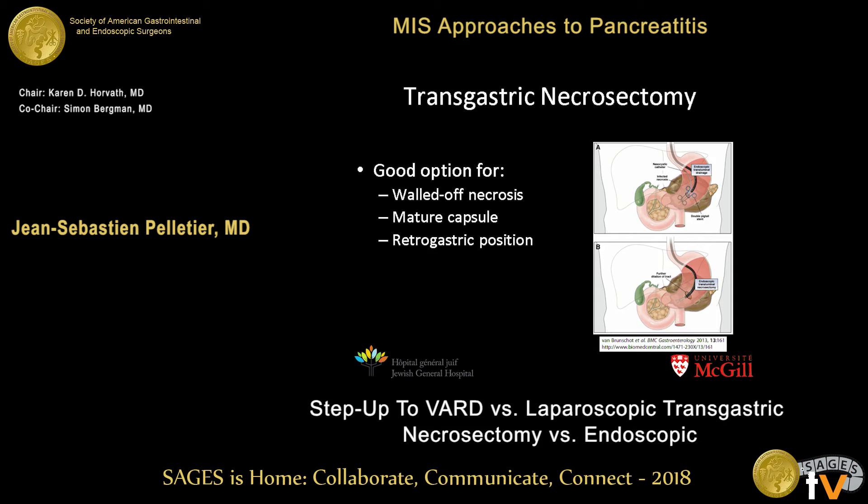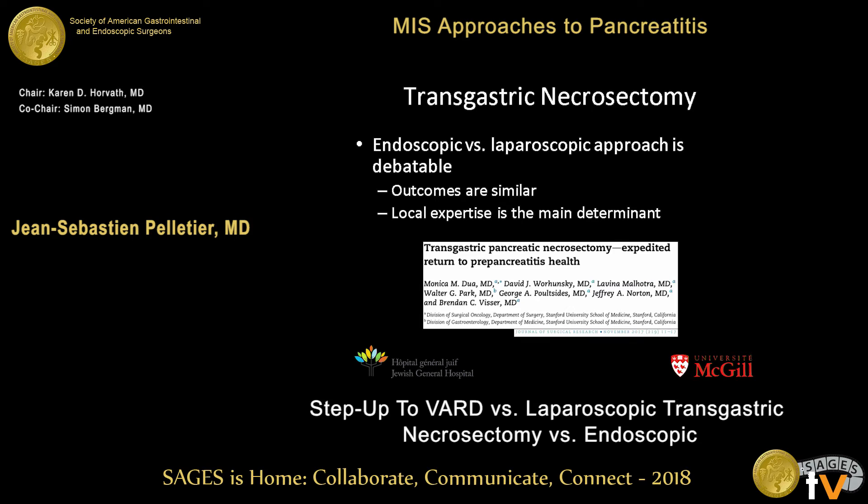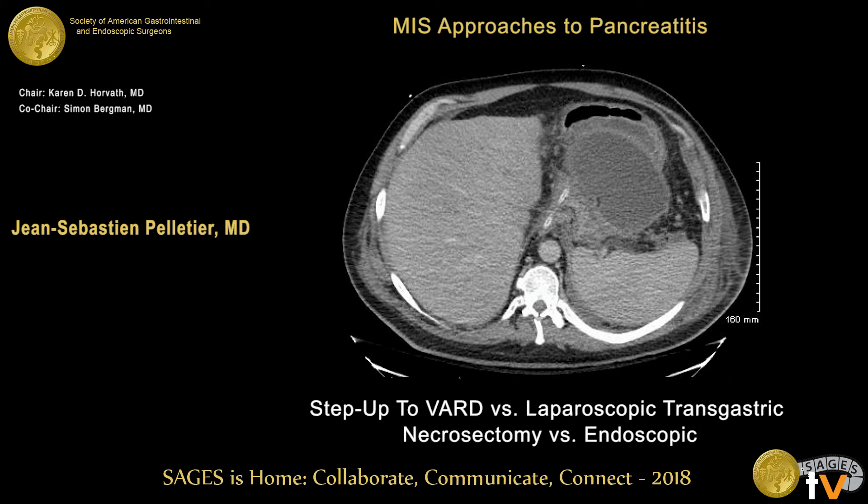Transgastric necrosectomy is good for walled-off necrosis with a mature capsule in a retrogastric position. There is not a lot of evidence for laparoscopic transgastric necrosectomy, but this is the approach I have used more frequently because it speaks to local expertise and availability. At my center, endoscopists don't perform transgastric necrosectomies, so we have adapted to using the laparoscopic approach. One such patient was a 53-year-old man transferred from Ireland with severe acute pancreatitis.